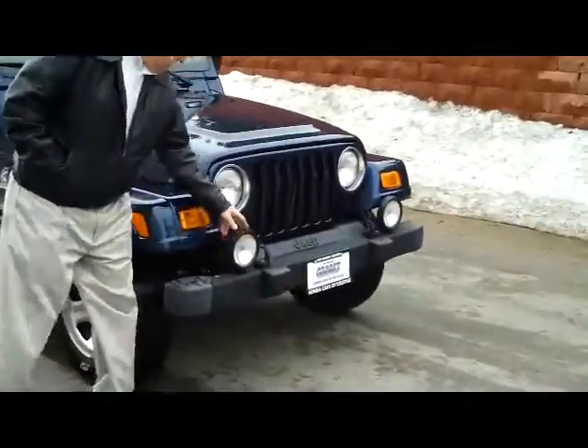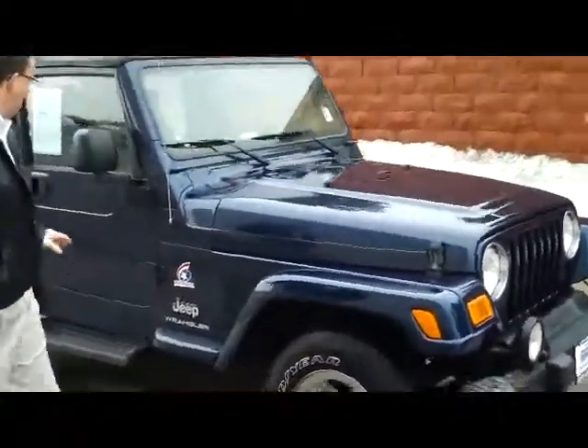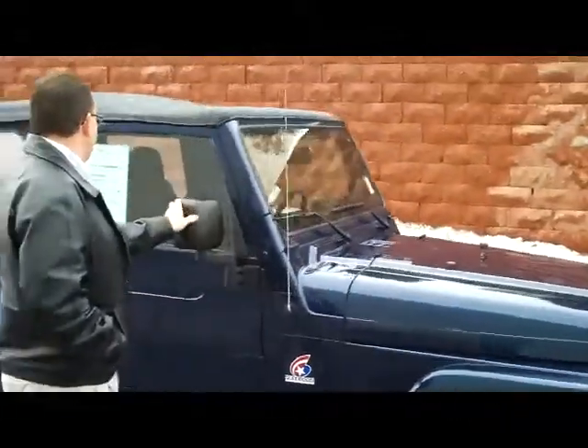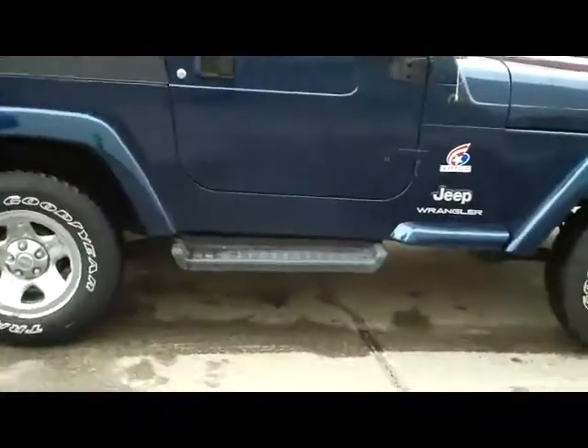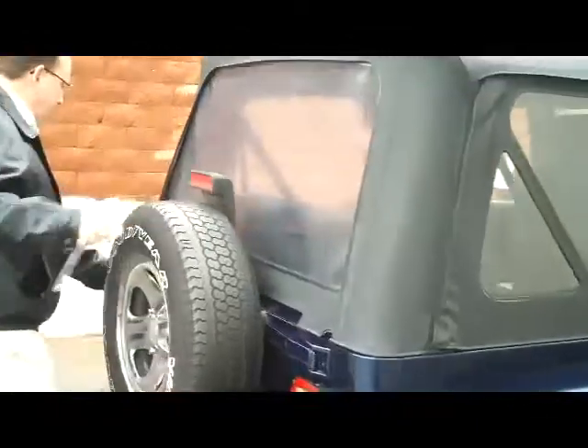You have upgraded fog lights, you have breakaway mirrors, it does have the soft top that will come all the way off, the running boards, and you have the full-size spare in the back.